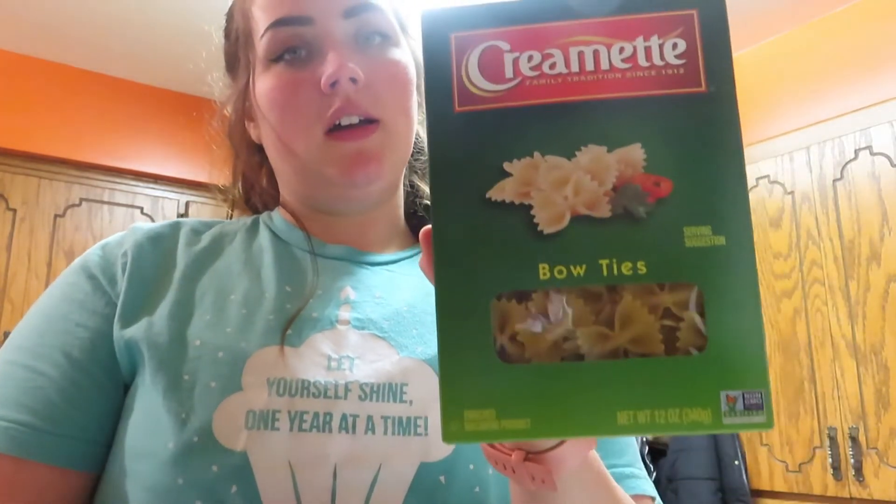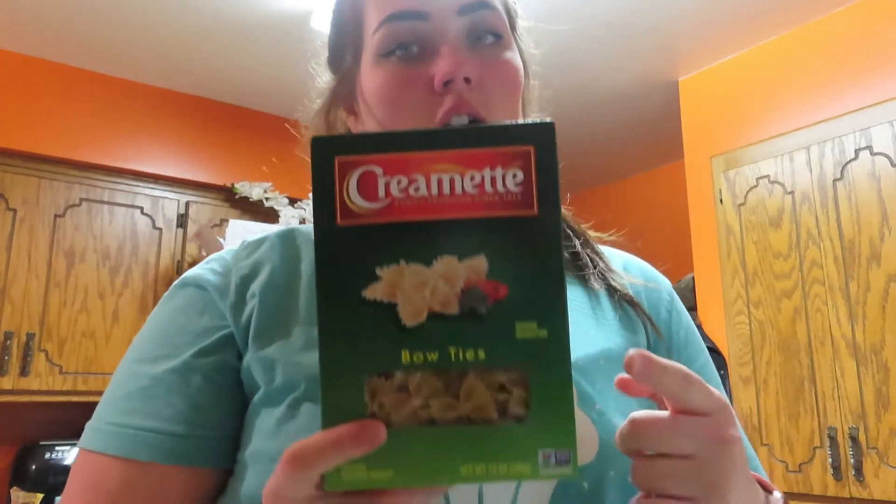For the buffalo chicken, I was gonna make it into a pasta. I'll just boil some water and throw these in a pan, then pour it with the buffalo chicken recipe and just stir it. You guys will see how I do that.